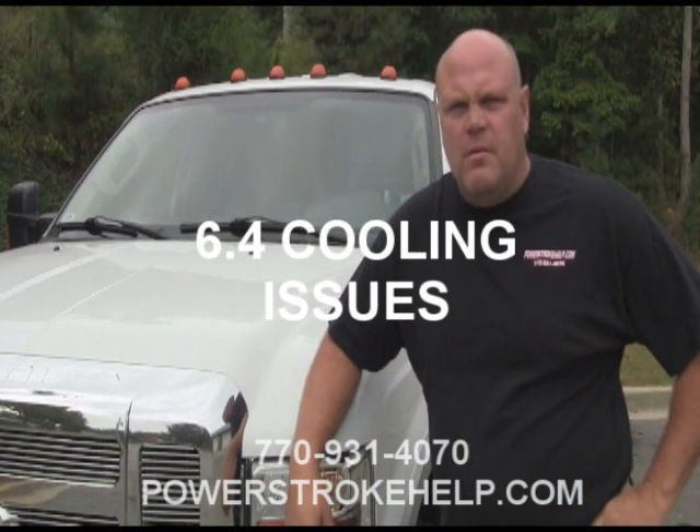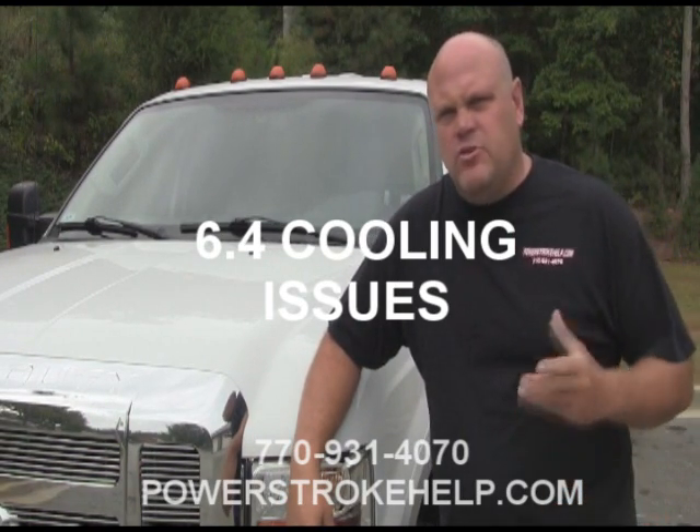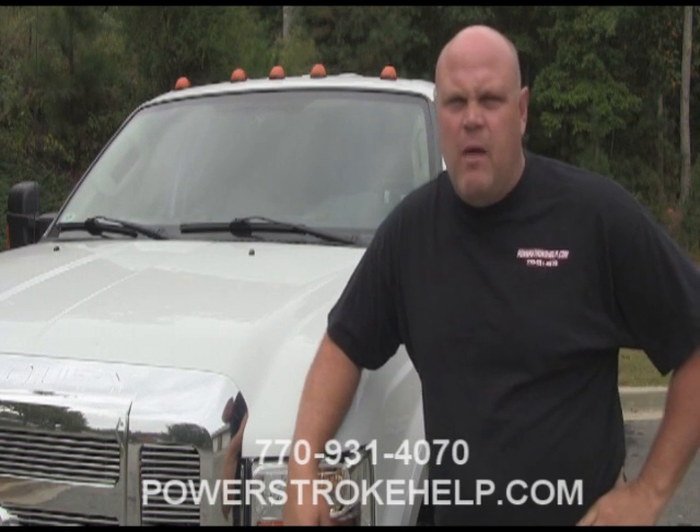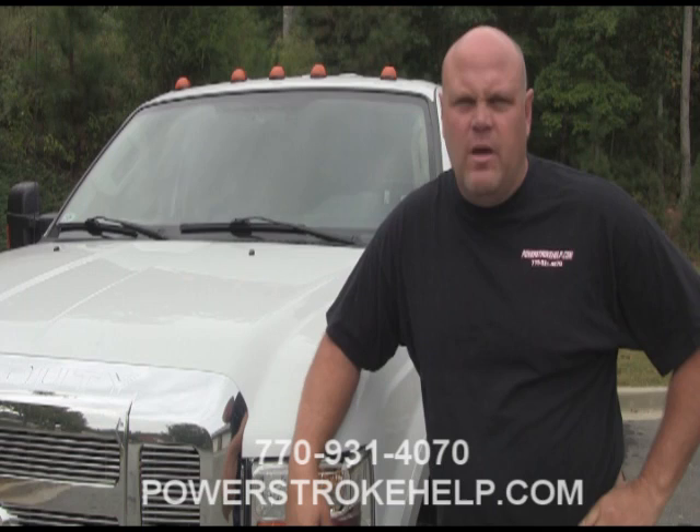Hi, this is Bill Hewitt, PowerStrokeHelp.com. I'm going to have a short discussion here about the cooling systems in the 6.4 liter PowerStroke from 2008 to 2010.